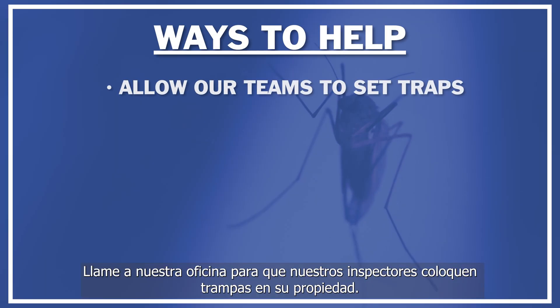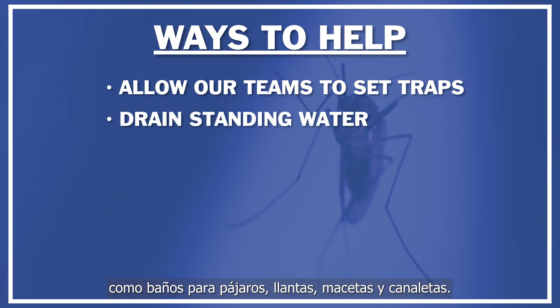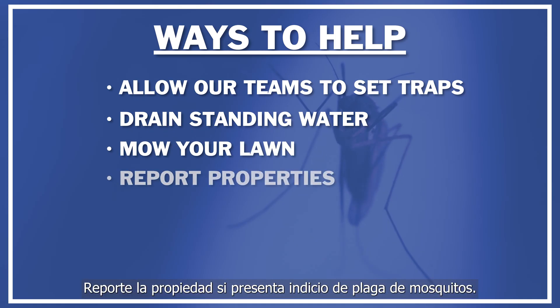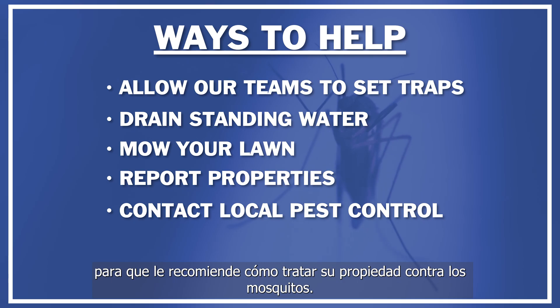Contact our office and allow our team to set up traps on your property. Drain all standing water from artificial containers such as bird baths, tires, flower pots, and gutters. Maintain your property clean. Mow your lawns regularly. Report properties that pose a threat as mosquito breeding sites. Contact a local pest control company for recommendations on how to treat your property against mosquitoes.